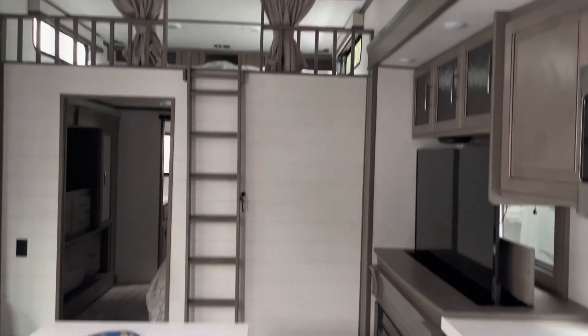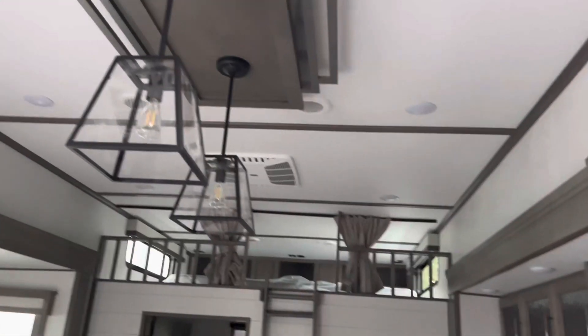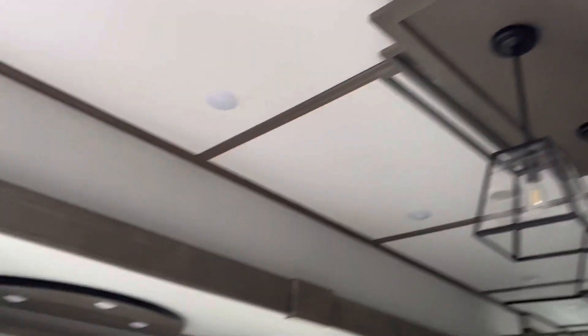The loft was not tall enough for me as an adult to crawl on my hands and knees.